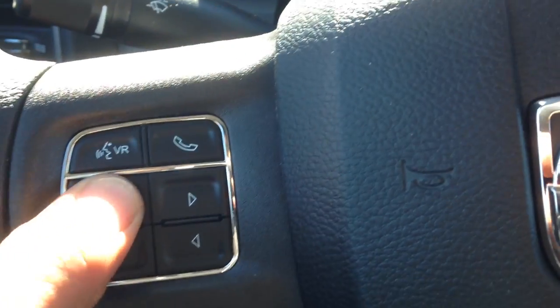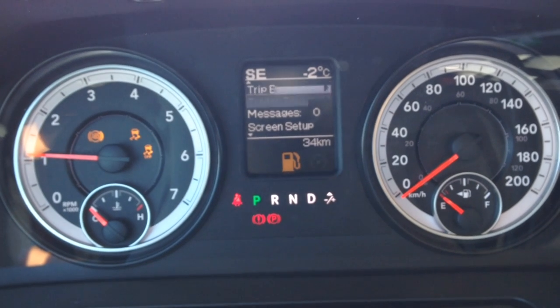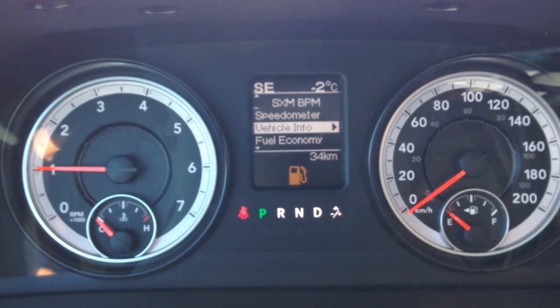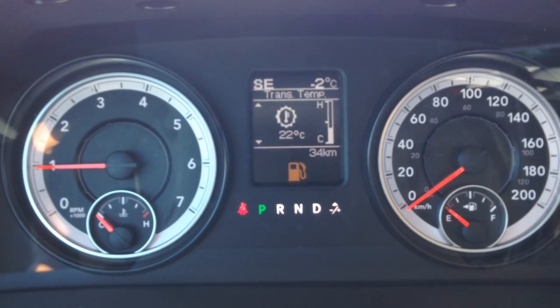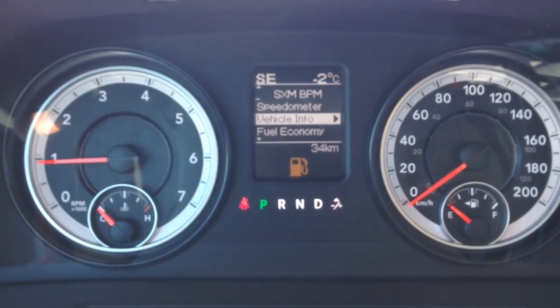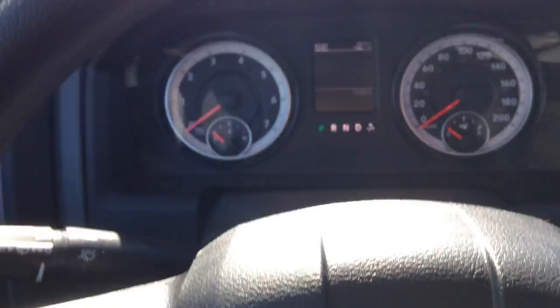Just below that, buttons for the onboard computer. Turn it on — you do have low gas right now — but you can see things like fuel economy, vehicle info, tire pressure, transmission temperature, oil temperature and more. So a great feature to have for peace of mind. You want to make sure everything's in working order with the vehicle, and that'll allow you to do so.